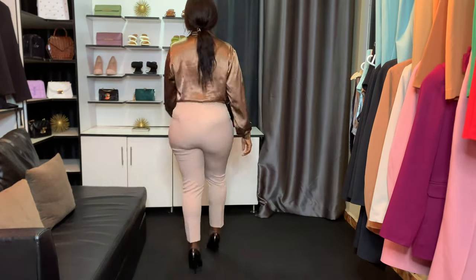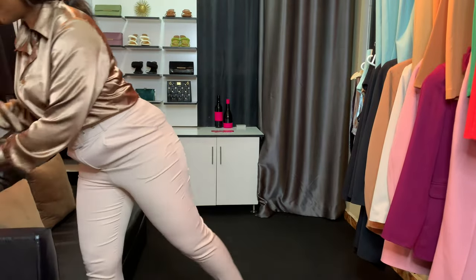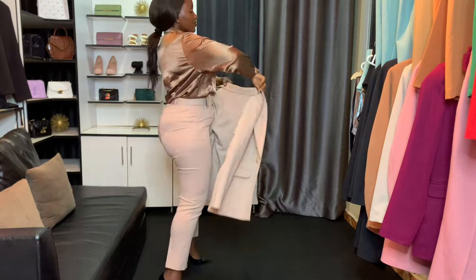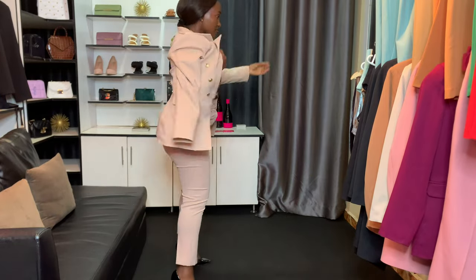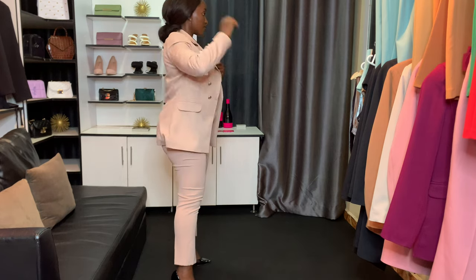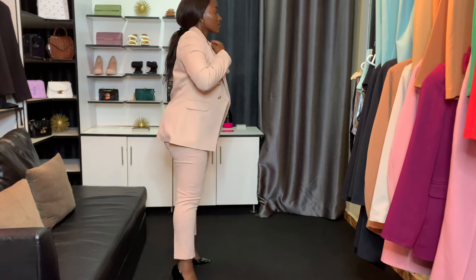Next up are these cream khaki pants. I added a silk shirt and I love how it blended with the pants — just a different touch of brown to the look, and it looked really stunning. I also added a blazer; this is actually a full suit, so you can see how you can incorporate a shirt into a suit and still look stunning. I really love how this look came out.